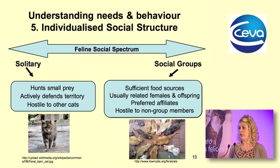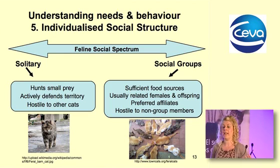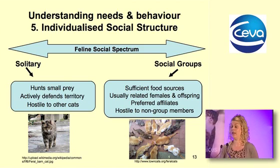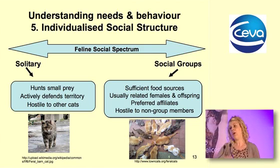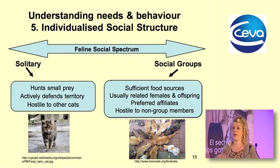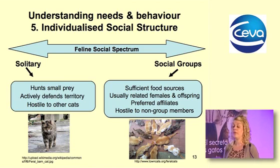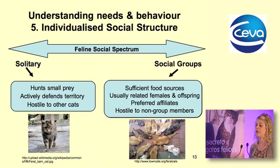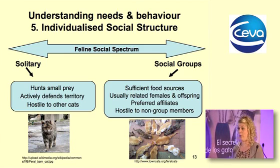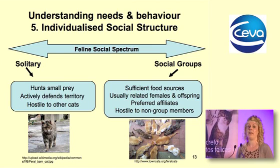The cat is an entirely flexible species in terms of social structure — it can exist as a solitary animal or in a highly complex social group. This doesn't mean one particular cat can do both; it refers to the species, not an individual. Whether a cat lives with others depends on food distribution: a cat hunting patchily distributed small prey will live alone, while large clumped food resources — such as on farms or docklands — may bring cats together in groups, generally females and related individuals.